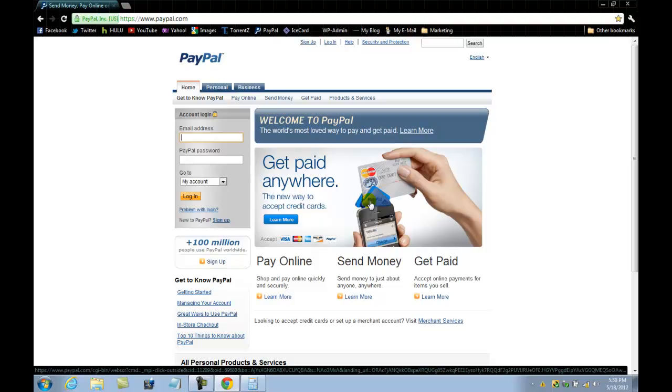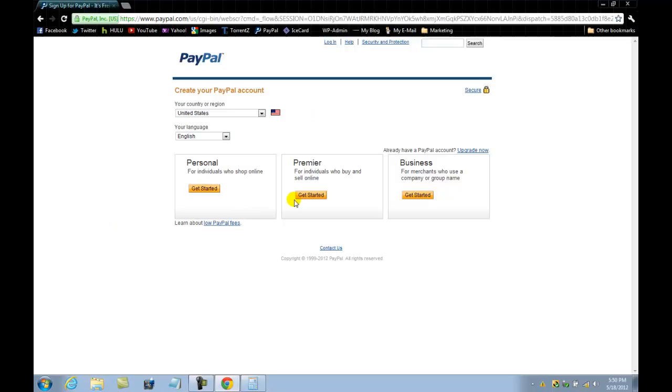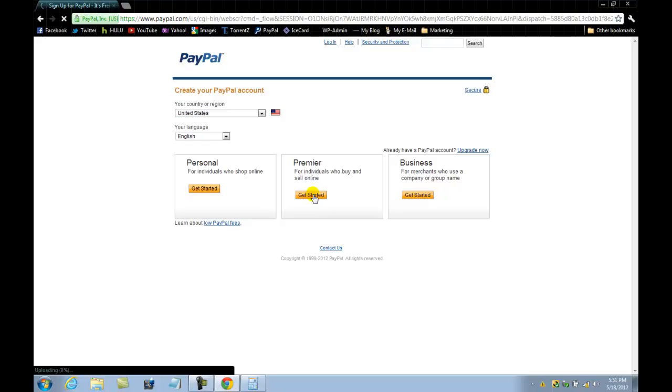They came out with a new PayPal device to scan credit cards - that's awesome. So here on PayPal you can see options for personal, premier, or business accounts. If you're just starting out you could sign up - there's a personal account for individuals who just shop online, a premier account for individuals who buy and sell online. In our case, if you decide to sell products, go with the premier account - it's free, same thing. They just want to know what activities you'll be performing so they can customize your account so you can view incoming and outgoing sales.